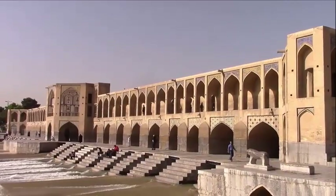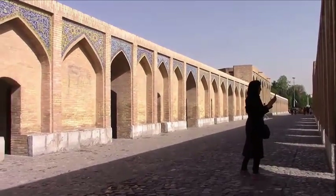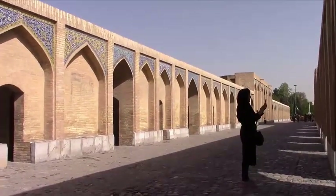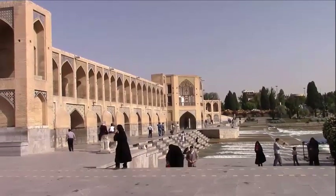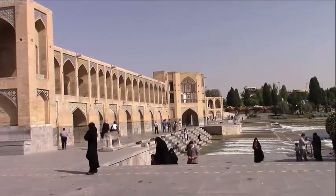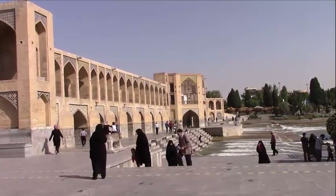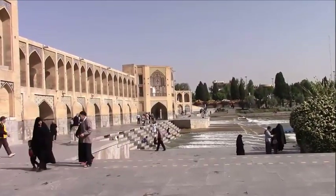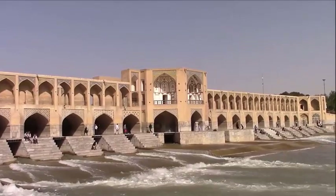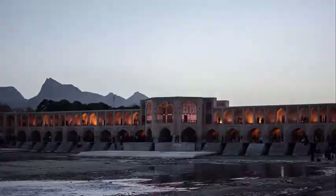The bridge has a middle section for vehicles and two footpaths. The central pavilion has an iwan overlooking the river, intended for meetings and relaxation. A further passage is possible at water level, at the foot of the piers, reserved for various artisan workshops. The ceramic decoration evokes the color of the river and the sky.